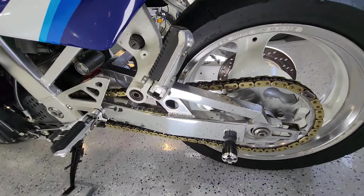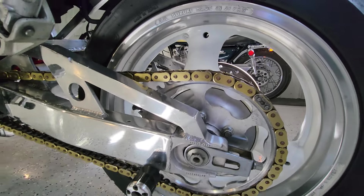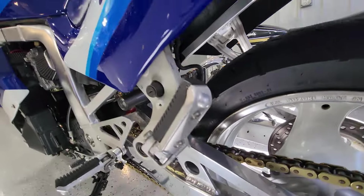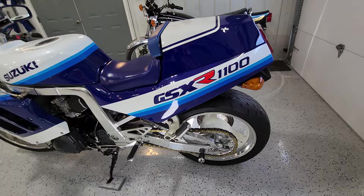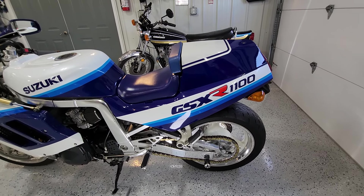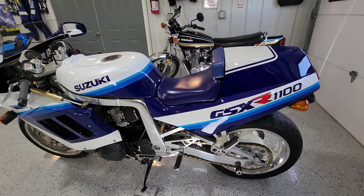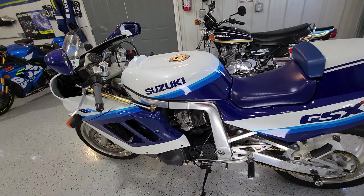It does have a polished aluminum swing arm extended slightly. We put a Yamaha shock in it — you can't see it back there. I wish it was extended about six more inches. If I could find a good swing arm I would invest in that, along with a new chain.